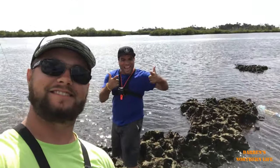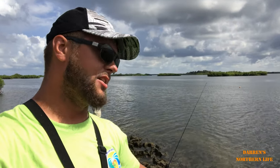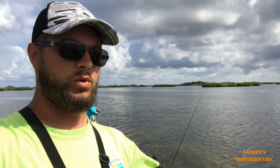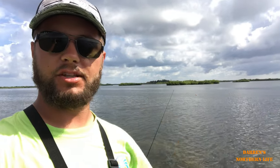Today I am fishing the Gulf of Mexico with the lads from Challenging the Outdoors. We are actually standing on an oyster bar — is that what it's called? Yeah, it's an oyster bar. We are kind of paddling back and forth with the kayaks, fishing, just trying for multi species.